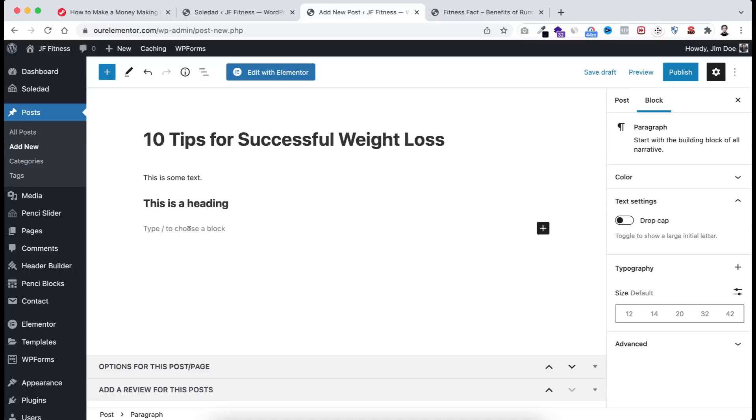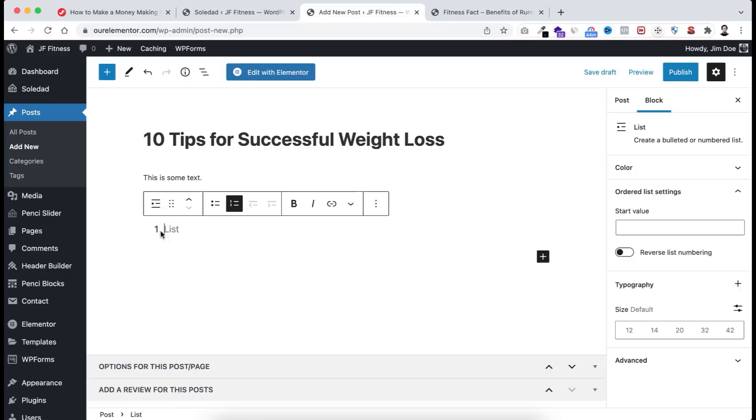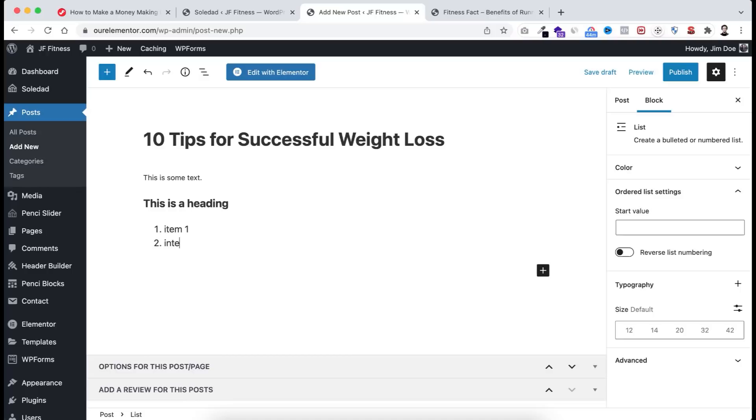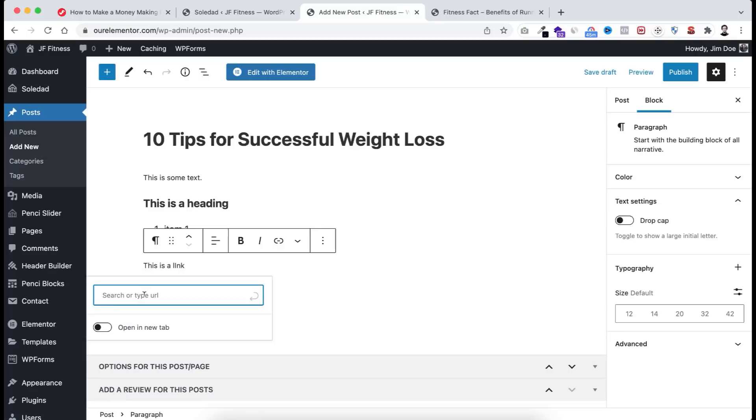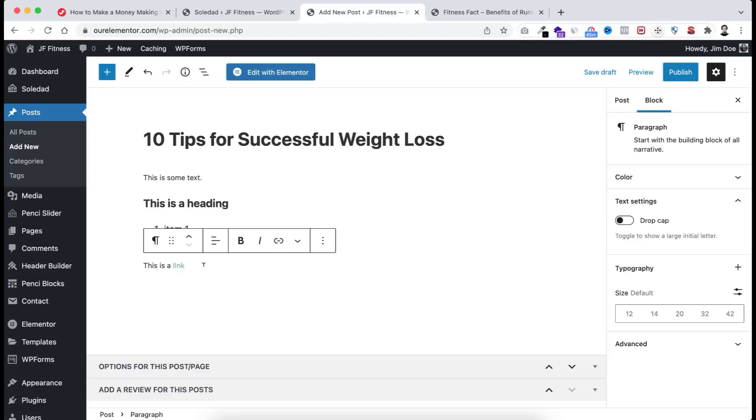To link text to an external website, write the text, select the word you want to link, click the link icon at the top, type the URL (e.g., jimfahaddigital.com), and press the return icon. To add an image within your blog post, click the plus icon that appears on the right side of the cursor, select Image, then either upload from your computer or select from the Media Library. You can resize the image by dragging the circle on the right side, and align it using the alignment icon.